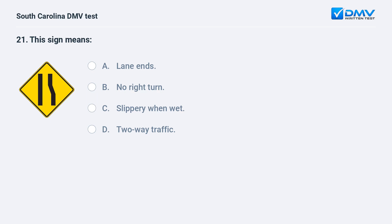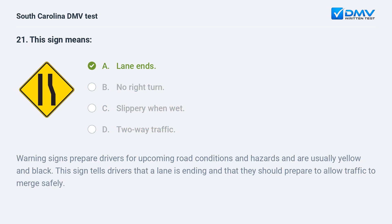This sign means: a. lane ends. b. no right turn. c. slippery when wet. d. two-way traffic. Answer: a. lane ends. Warning signs prepare drivers for upcoming road conditions and hazards and are usually yellow and black. This sign tells drivers that a lane is ending and that they should prepare to allow traffic to merge safely.